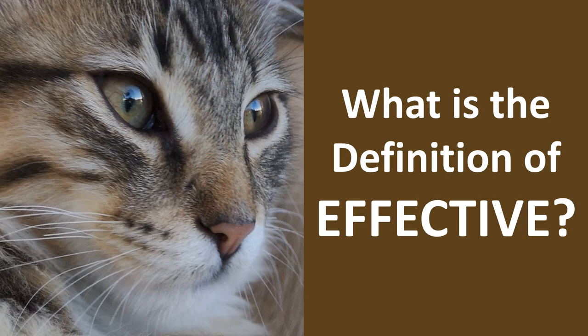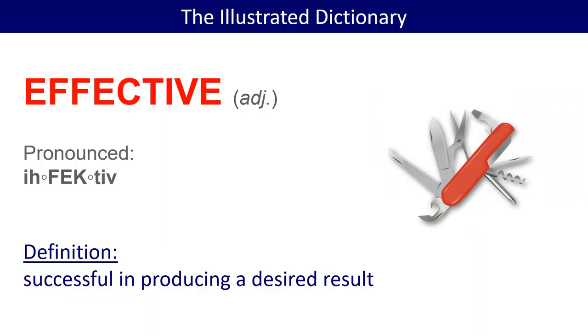What is the meaning and definition of effective? Effective is an adjective, pronounced effective with the stress on the second syllable. It means successful in producing a desired result.